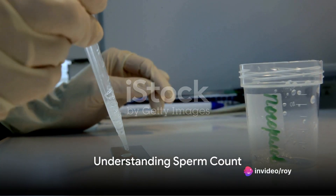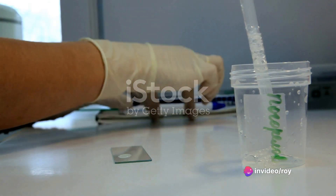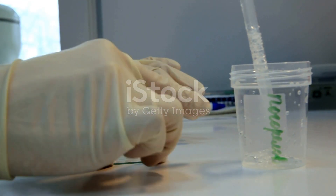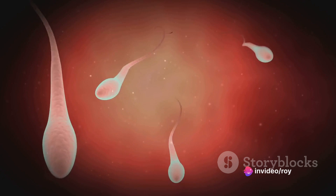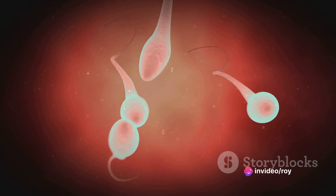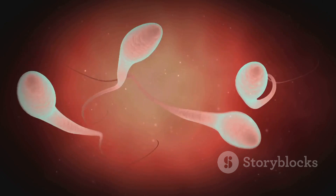What is a normal sperm count and why does it matter? As we navigate through the complex yet intriguing realm of human fertility, this question becomes crucially important. A sperm count is an essential part of a semen analysis, a test that assesses male fertility. It measures the number of sperm present in a milliliter of semen, serving as an indicator of male fertility and overall health.